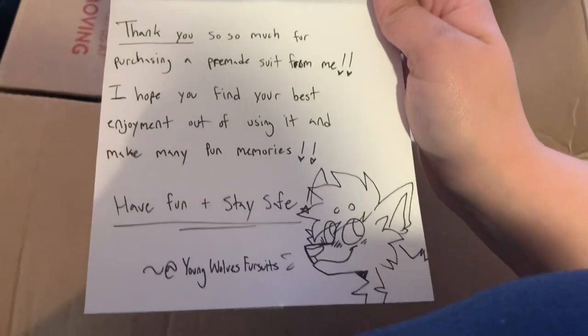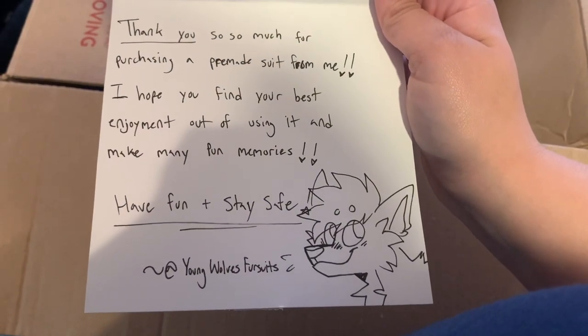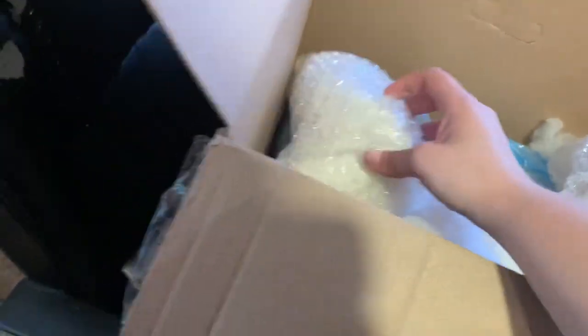Thank you card — that's a note. Hold on. So cute. All right, I'm so excited guys. Let's see what we've got in here.